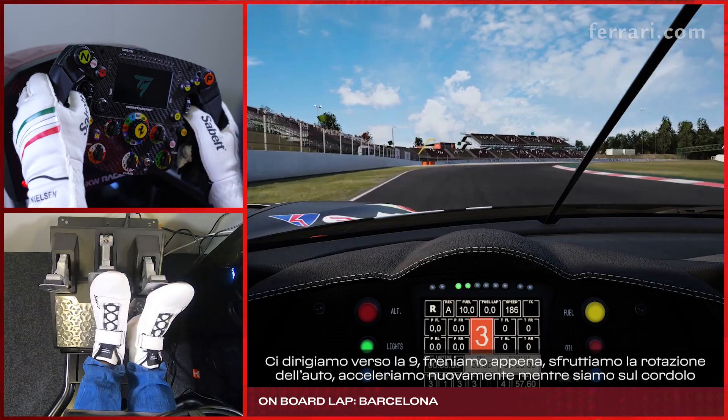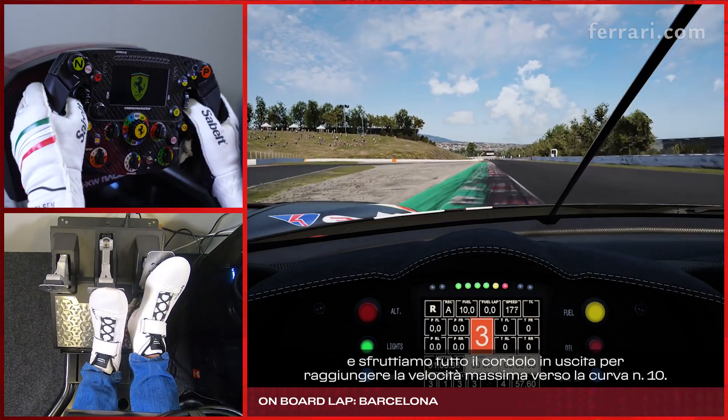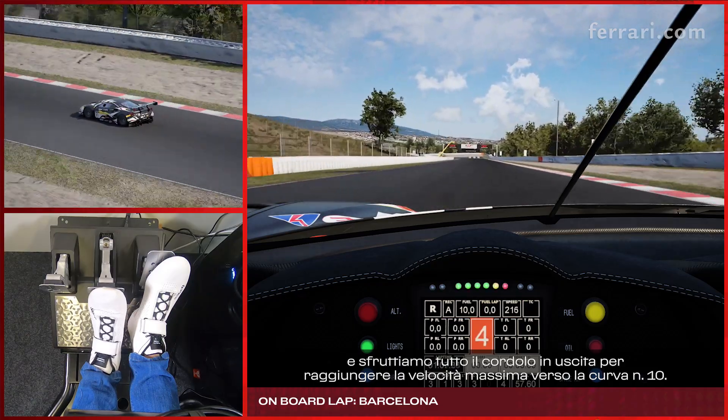Going to turn 9, small brake, let the car roll, back on power while we are on the curb, and use all the curb on the exit to get the maximum speed down towards turn number 10.